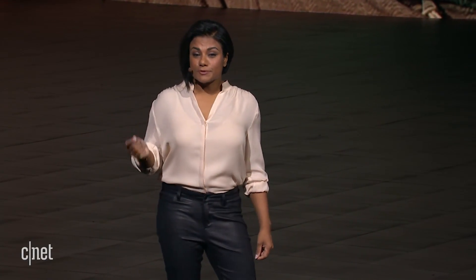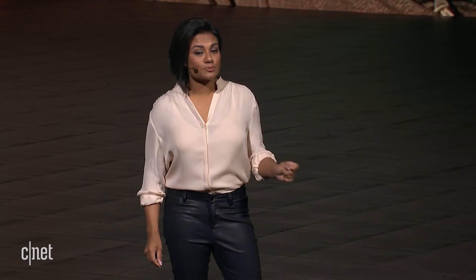Live Focus gives you the freedom to decide how much your subject stands out by adjusting the blur and focus of the background in real time.